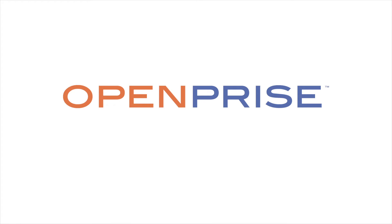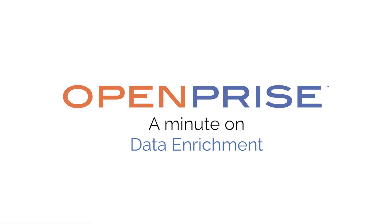OpenPrize makes it easy to automate hundreds of business processes so you can boost campaign performance, scale up your operations, and simplify your tech stack. Let's take a look at data enrichment.